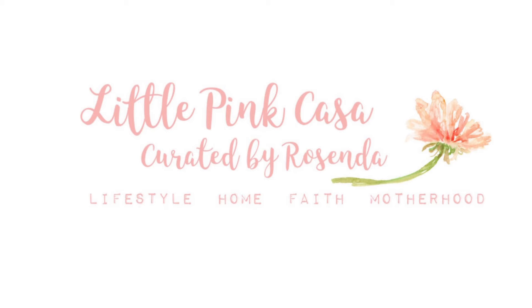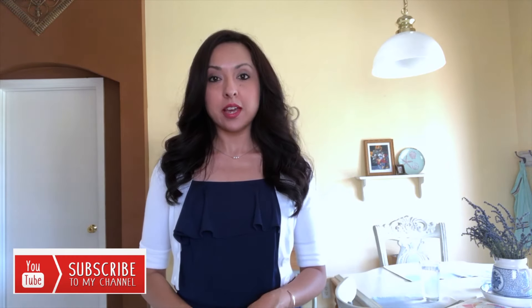Hello, Rosenda here. Today I'm going to show you some of my summer outfits from my 10 item wardrobe. Welcome back to my channel. I'm going to be showing you my summer 10 item wardrobe outfits of the day and I'm so excited because I've been wanting to do this for a long time.